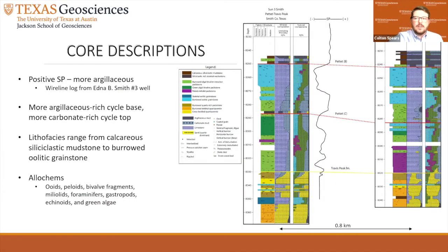Six cores were analyzed and logged for rock fabric, mineral composition, and textural components. The Edna B. Smith No. 1 and 3 were used as type cores for the investigation. The spontaneous potential wireline curve is a portion of the Edna B. Smith No. 3 wireline log, which is used here to show differences in argillaceous abundance throughout the cored Pettit-C and B sections. Note that the SP curve is more negative at the top of both the Pettit-B and C cycles, indicating a reduction in argillaceous material. The higher SP is interpreted to be the beginning of a higher frequency cycle and is seen easily at the base of the Pettit-B cycle.